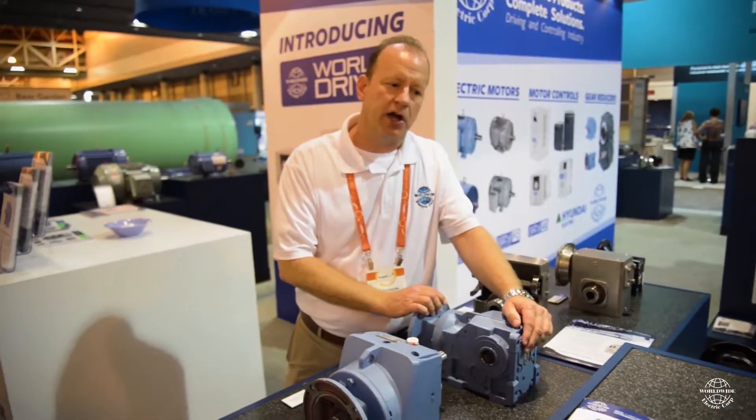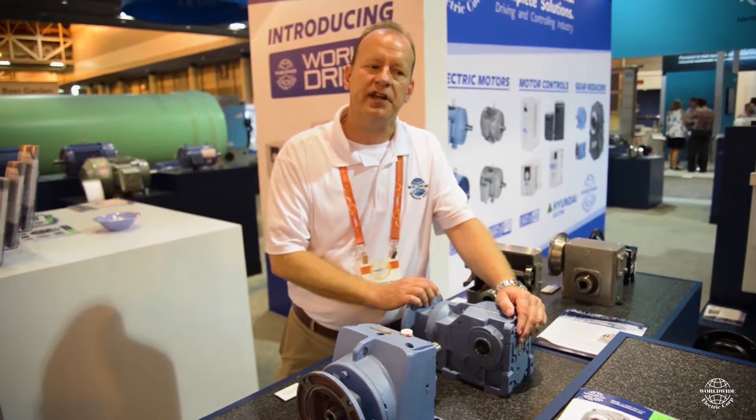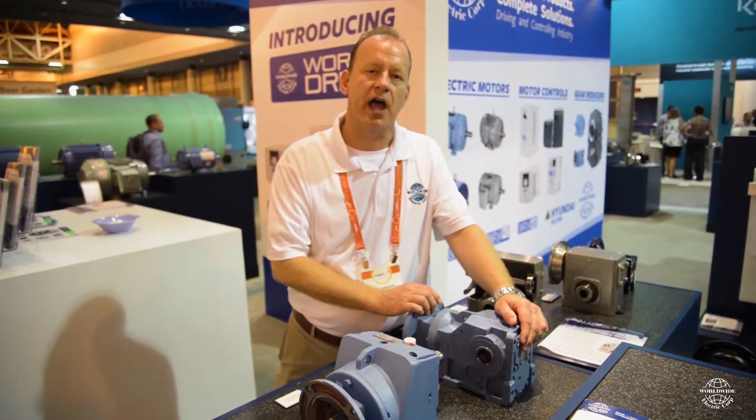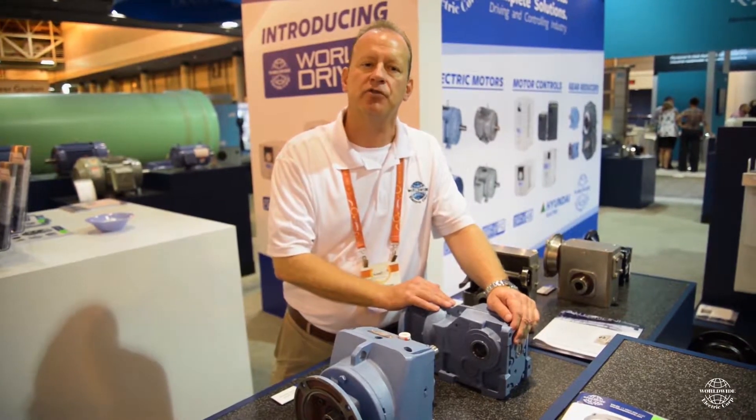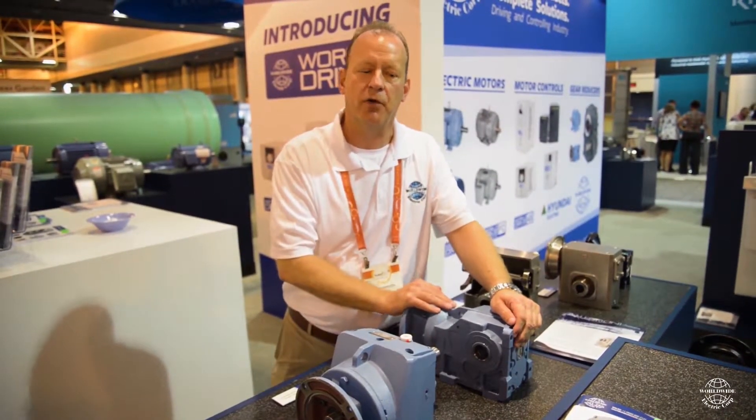I would invite all of you to come back and visit us here at WEFTEC, where we can more aptly show you not only our gear product lines but certainly our motors and controls, for which most of you are well acquainted with. We look forward to seeing you. Thank you.